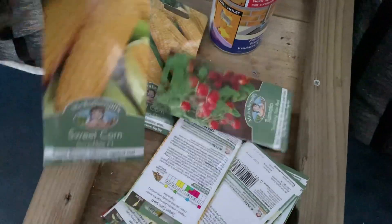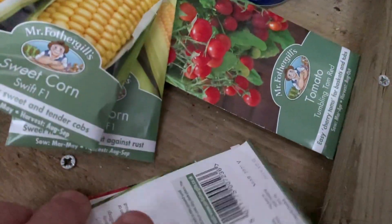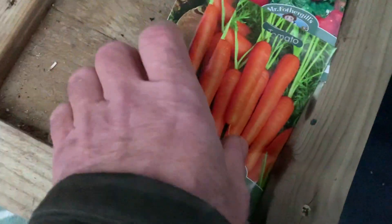So they're going in there — we'll need a soaking for an hour or two first. Also got some seeds. We've got three packets of sweet corn, tumbling tom tomatoes, Gardener's Delight tomatoes, two lots of carrots, and a swede.